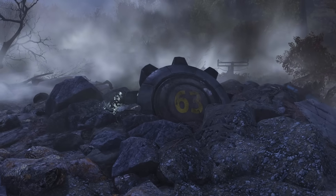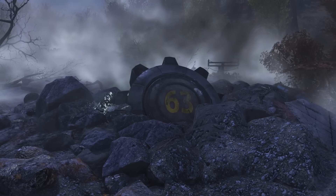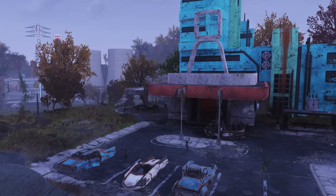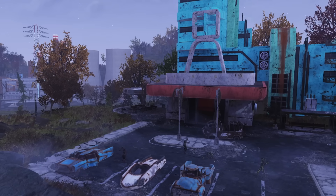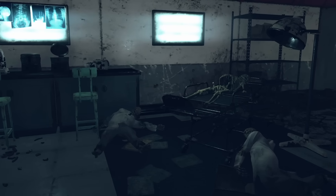Radiation is a common environmental hazard in Fallout. The series is practically named after it. But the fear of radiation isn't just a game mechanic — it's rooted in real Cold War anxieties. Despite being called Project Sunshine, the government experiment we'll be talking about today was anything but bright.